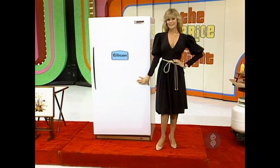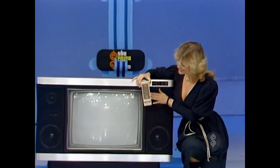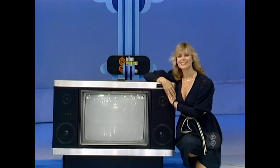There they are, Bob. Second is a 25-inch diagonal video high-tech color TV — the Zenith System 3 — with stereo amplifier, advanced space phone, on-off programmer, computer space command, and remote control.